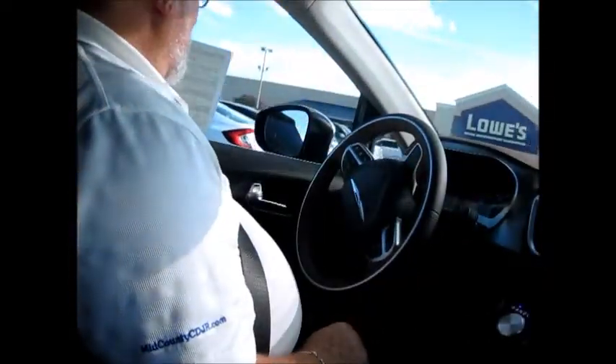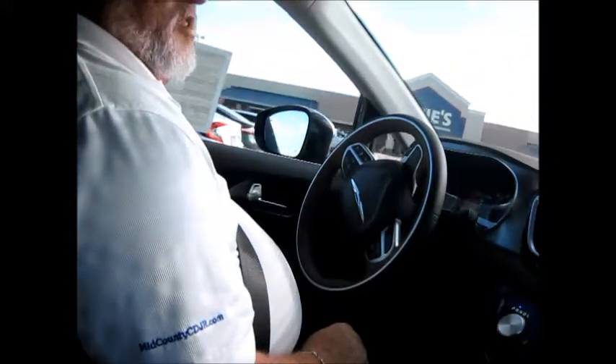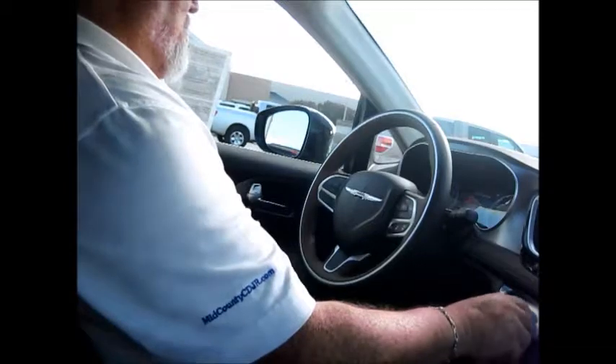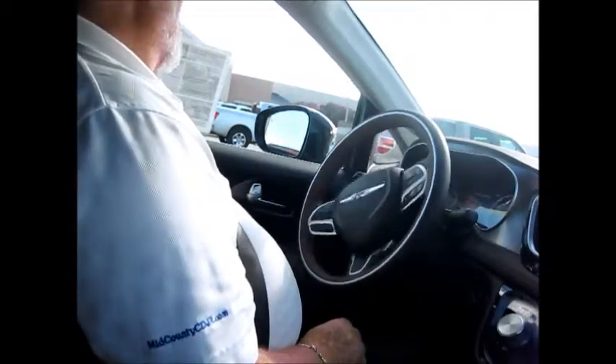As I showed you the camera earlier where you could see everything, the Pacifica actually backs itself into the space using its sensors. It tells me to stop. I shift to drive. The wheel automatically turns itself. I look around, make sure there's no problems, then drive forward. It tells me to stop again, shift to reverse, and it backs itself up into the space right in the center. Don't have to worry about anybody else's car because the system does it itself.